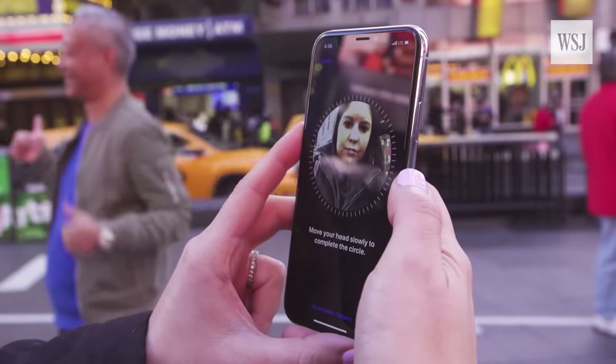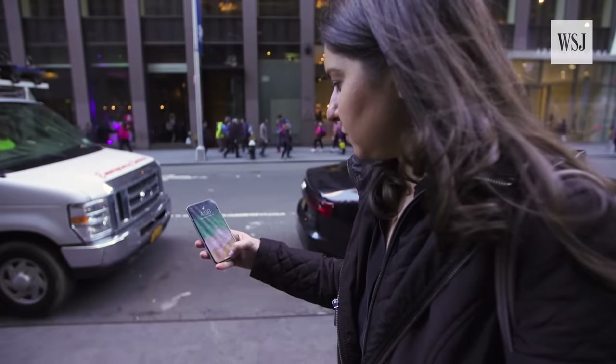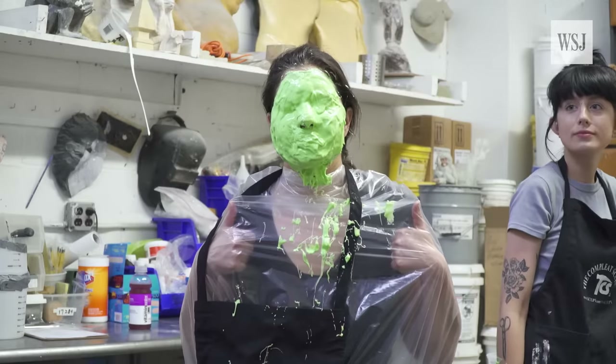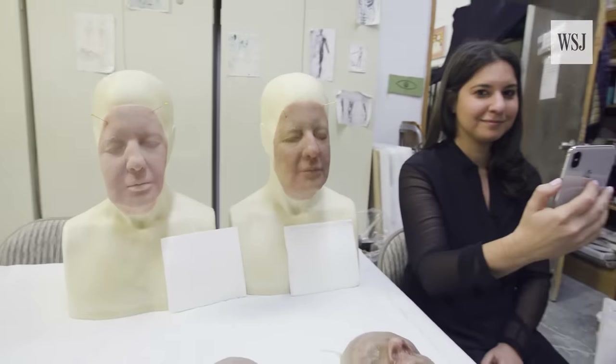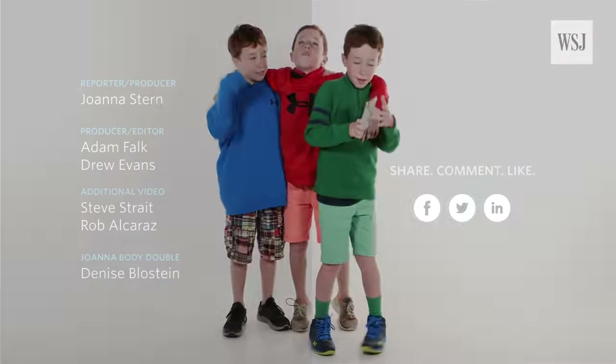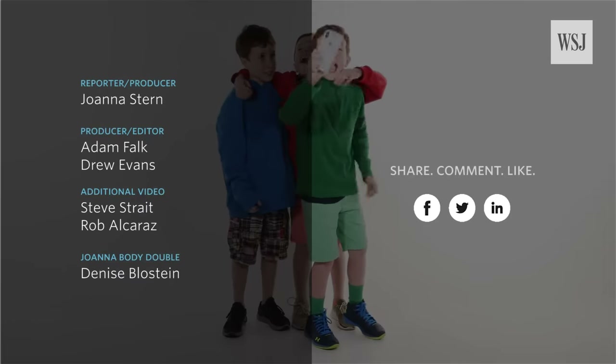So what have we learned here? Face ID is secure, reliable, and easy to use. But if you try to clone yourself, you're asking for trouble. See you in your nightmares. We hacked it! We hacked it! Look at this!